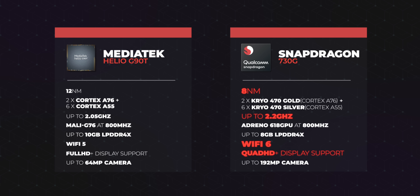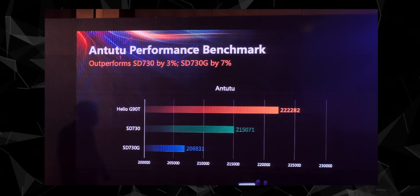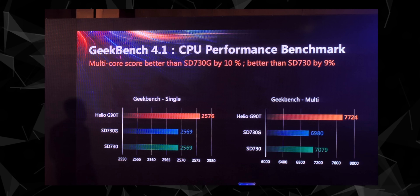On the other hand, the G90T has a faster GPU on paper and supports more RAM. Looking at specs, the Snapdragon processor does seem slightly better. However, things change when it comes to benchmark scores. We could not independently test the G90T, but MediaTek compared its benchmark scores against the Snapdragon 730 and 730G.